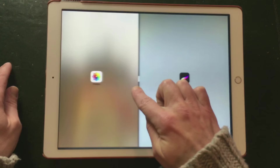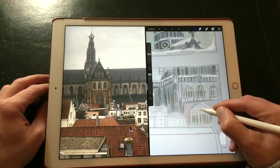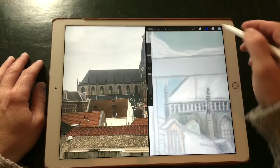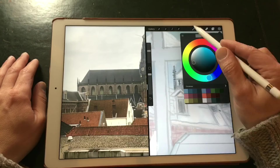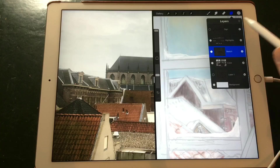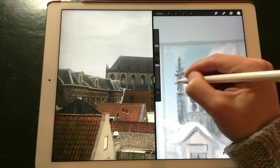A great thing about the iPad Pro is that you can do a split view — you just drag another app and I have my Photos app with a reference picture of the church I took from one story above where I work, because I needed to look down on the buildings and houses. I use it as reference but don't paint everything in the picture, because some buildings were built in the 70s so I drew other buildings instead to keep it in style and in the era it's set in — the 1920s.